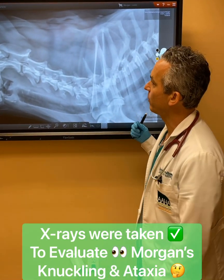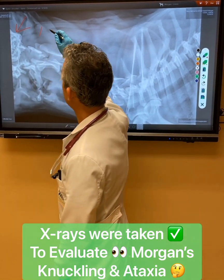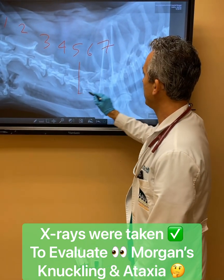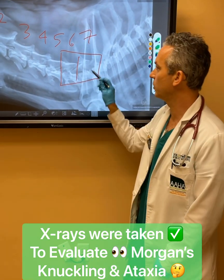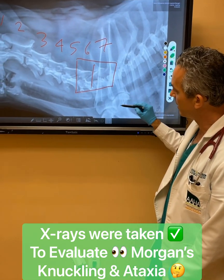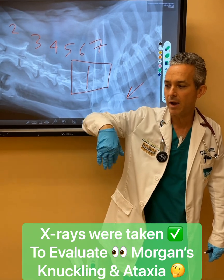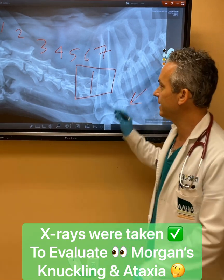Behind me here you can see an x-ray image. Here is Morgan's skull. His head is off of the film, but you can see this is his cervical spine: one, two, three, four, five, six, and seven. In this area right here, which is six and seven, there's narrowing between those two discs. That's called intervertebral disc disease. There's a nerve that travels down the entire spinal cord and also goes down into the legs — you can see these are his shoulders here. That's why you're observing these knuckling deficits that Morgan's having. When I put his leg backwards, upside down, he doesn't pick it up. And this is the explanation.